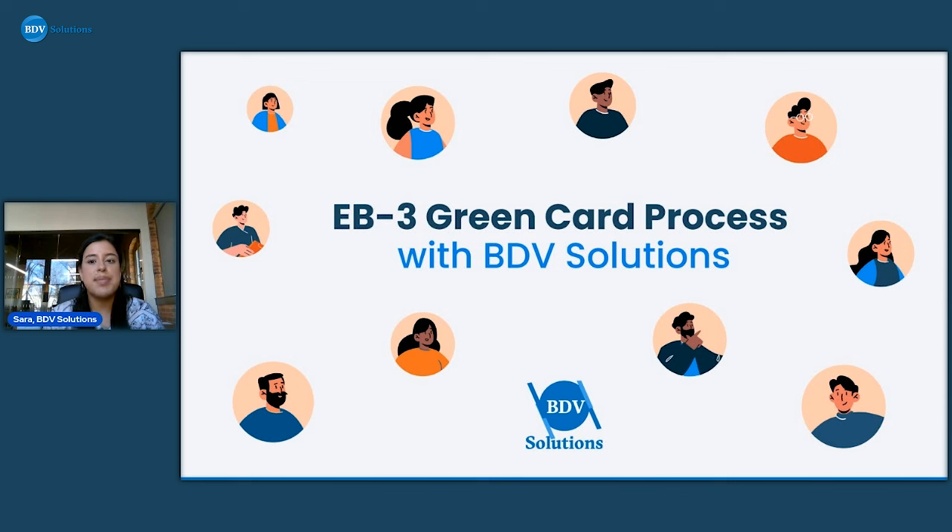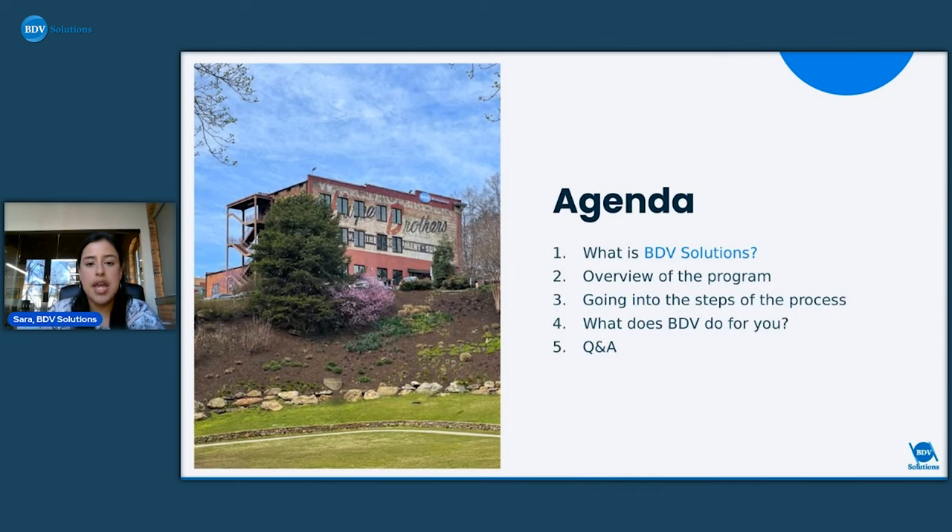Go ahead and get started as people come in. This will be a video that you guys can watch back again. Today we're going to talk about what is BDV, the overview of the program, all the steps of the process, and then what BDV does for all of our applicants.